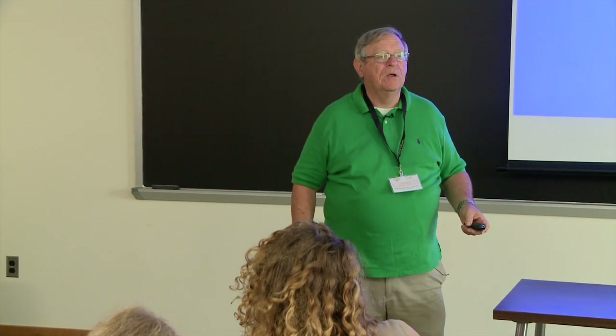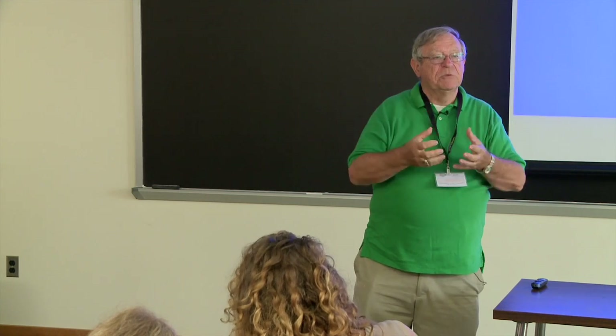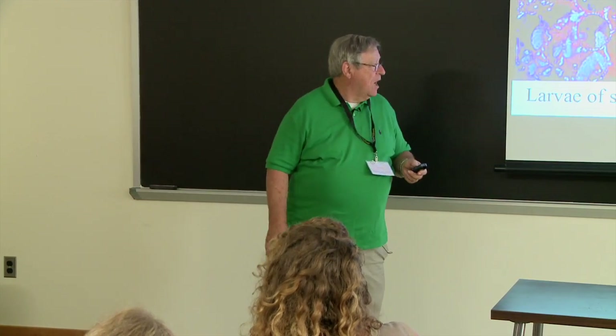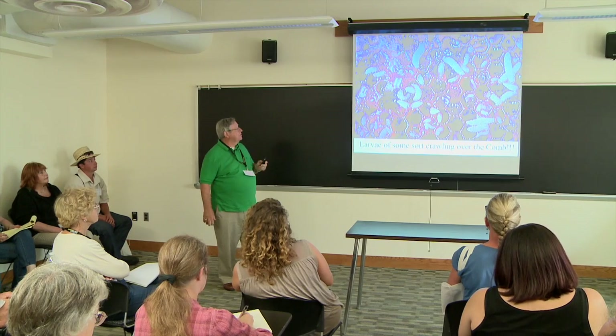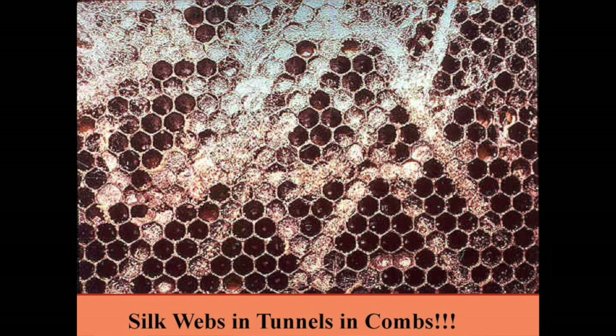Multiple foundress females will crawl into a cell and reproduce, but it only takes one. If you see larvae crawling over the comb with no webbing, you've probably got a small hive beetle problem — it's really bad in the south. If you see webbing, that's probably wax moth.